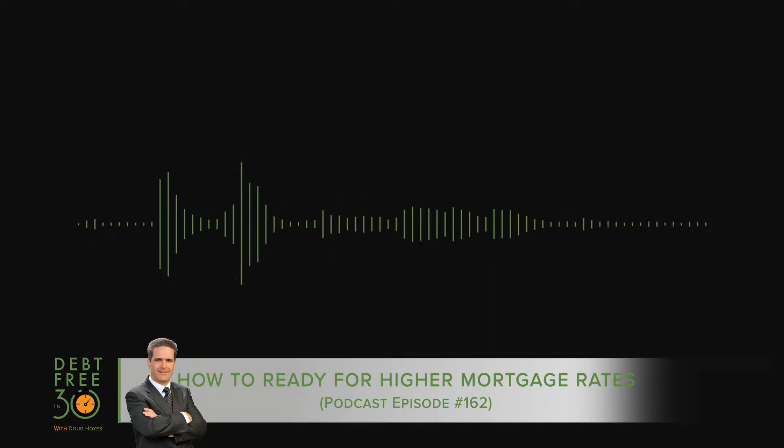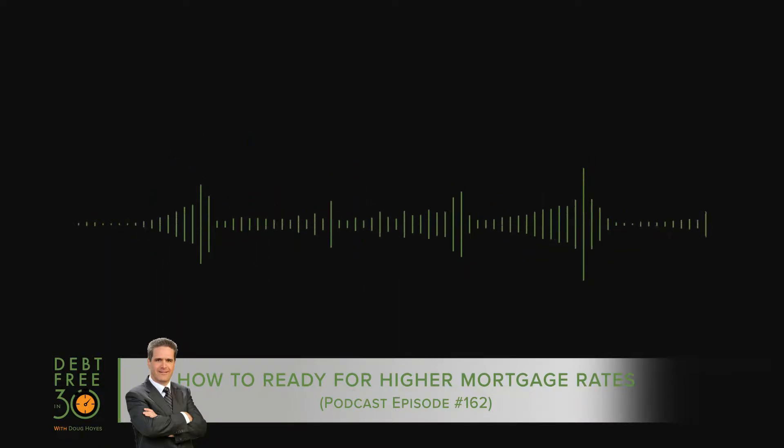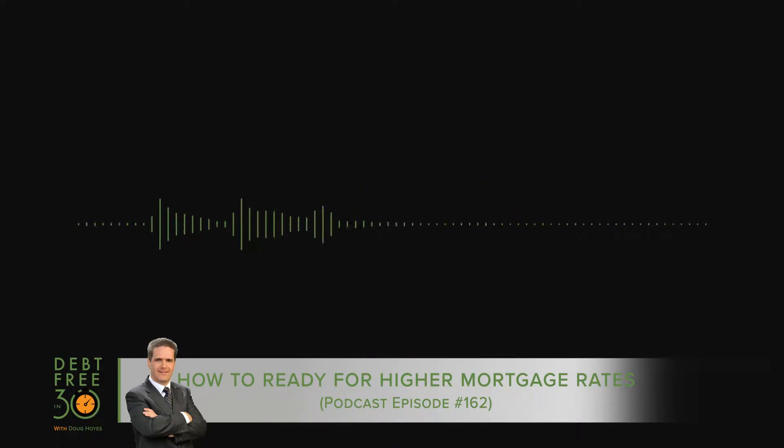We tend to think that a 1% increase in your mortgage interest rate is no big deal, but if you have a mortgage at 3% interest, a 1% interest rate increase actually means that your interest rate is now one-third higher — that's 33%, which is huge.